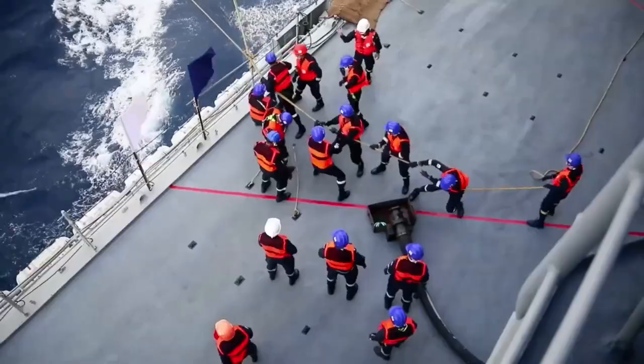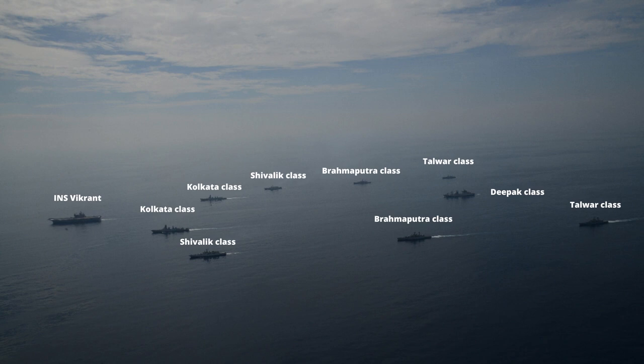For a moment, just think about the firepower this carrier battle group will carry. If you think this is not worth it, then I don't know what is worth it.